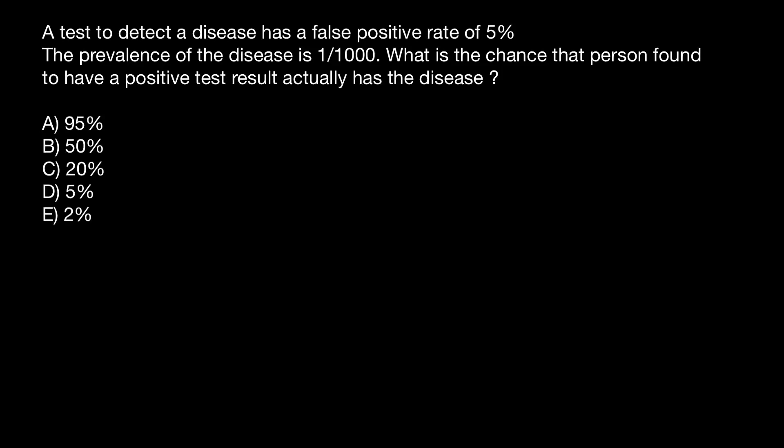Hello and welcome to Nikolai's Genetics Lessons. Today's problem is: a test to detect a disease has a false positive rate of 5%. The prevalence of the disease is 1 out of 1000. What is the chance that a person found to have a positive test result actually has the disease?